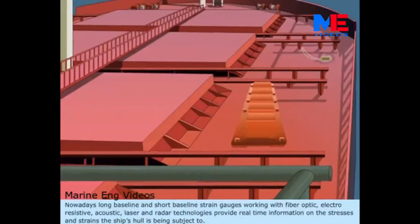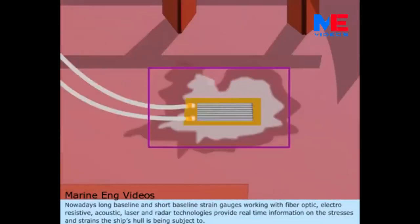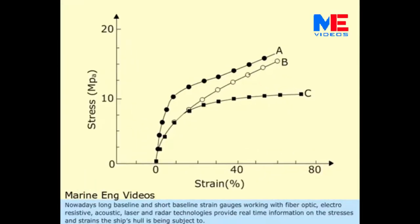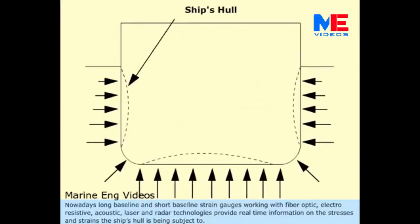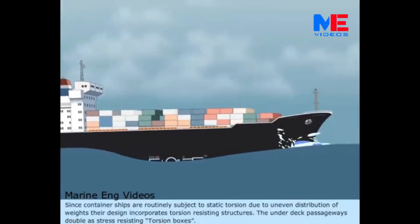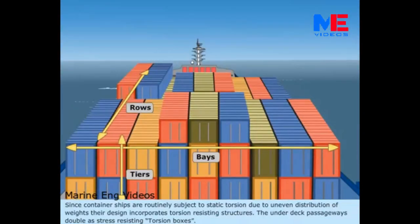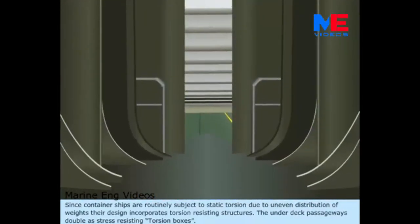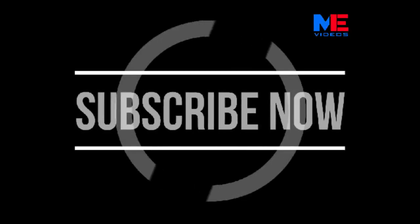Nowadays, long baseline and short baseline strain gauges working with fiber optic, electro-resistive, acoustic, laser and radar technologies provide real-time information on the stresses and strains the ship's hull is being subject to. Since container ships are routinely subject to static torsion due to uneven distribution of weights, their design incorporates torsion-resisting structures. The under-deck passageways double as stress-resisting torsion boxes.